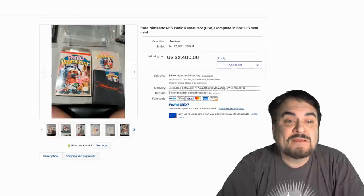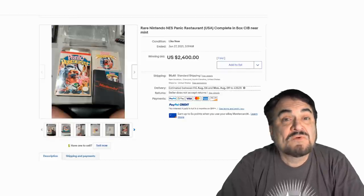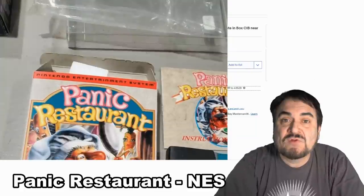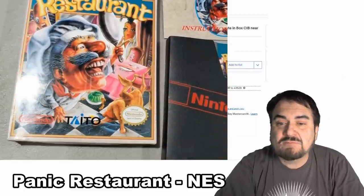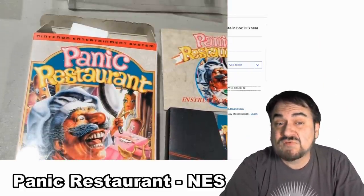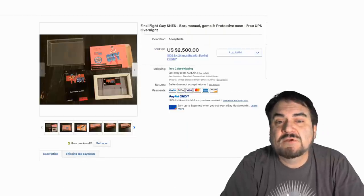Now here's another NES here. This is Panic Restaurant — very unique title. A lot of people probably weren't hunting down trying to find this. They probably didn't make many of them either. You can see by the price: $2,400 for this very scarce title.